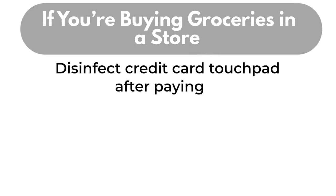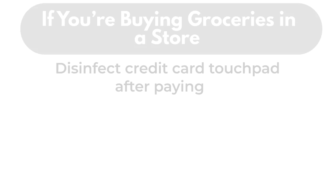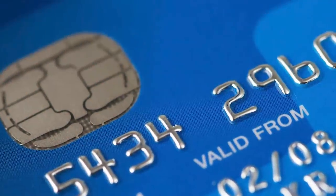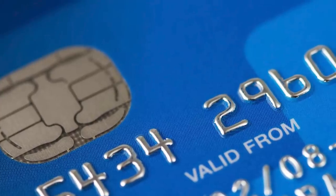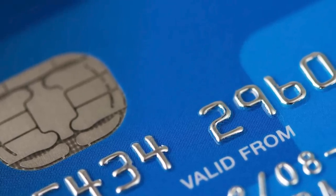When checking out, pay with a card and wipe down the touchpad with your disinfectant wipe when you finish. If available, you might choose to use a virtual system like Apple Pay so you don't have to touch your wallet or touchpad.